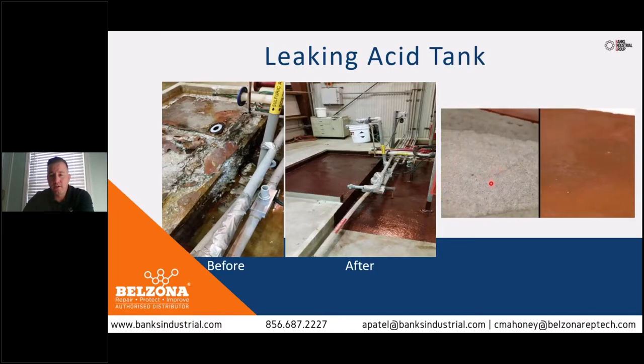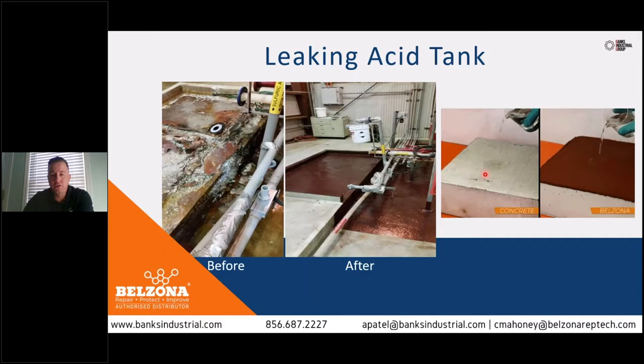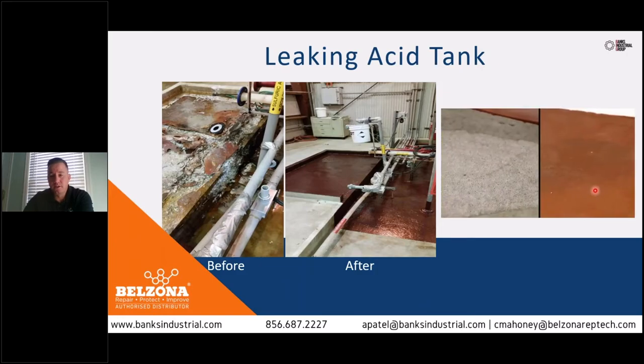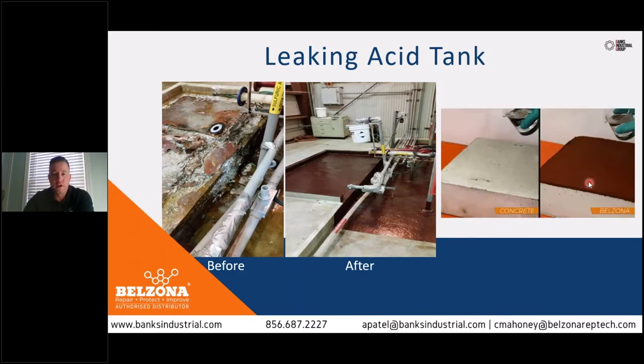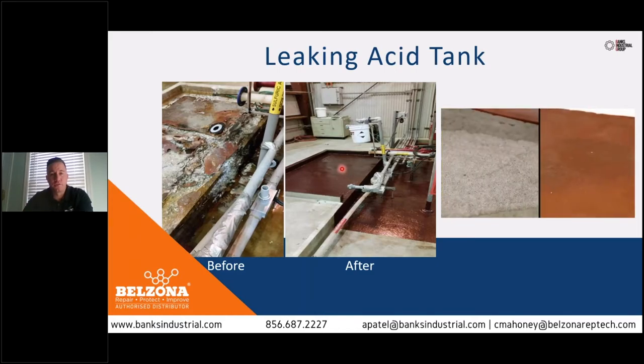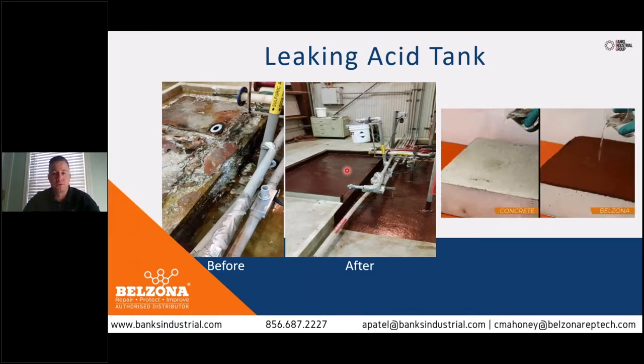This video on the right is an illustration of untreated concrete and how it reacts to an acid spill — it just absorbs the acid, soaking right into the concrete. The right side shows a Belzona-treated portion: when acid is poured on top of the Belzona coating, it just pools and stays at the surface. So if that were to happen in a containment area, it would basically stay on the surface until the spill could be cleaned up.